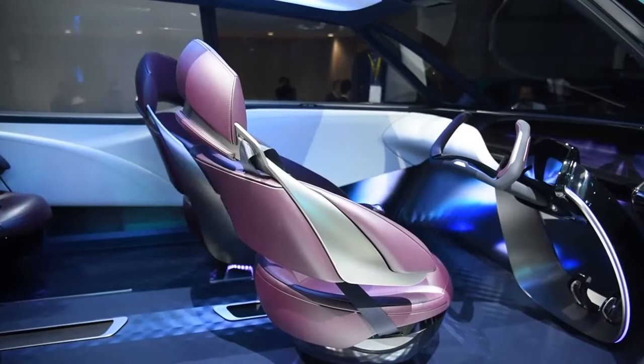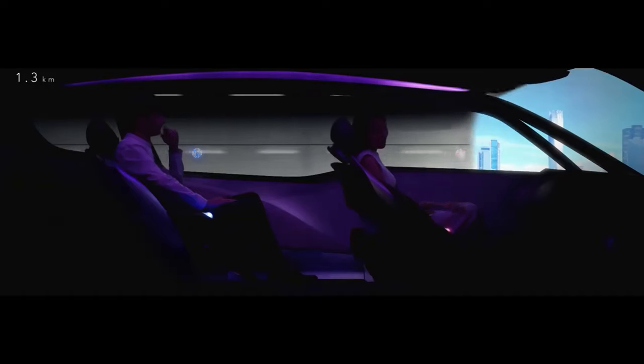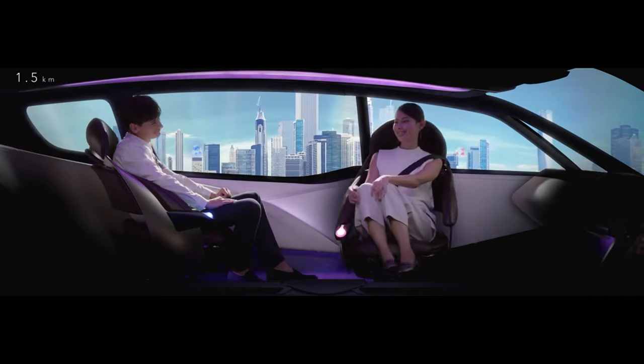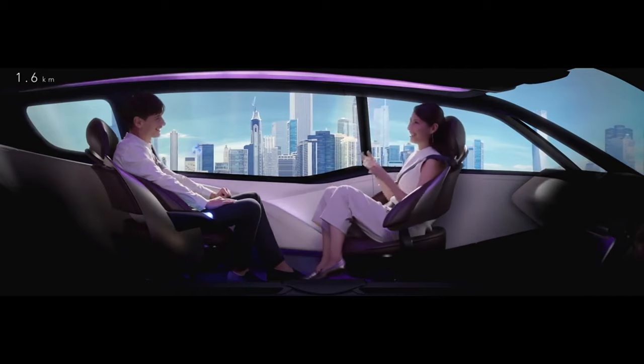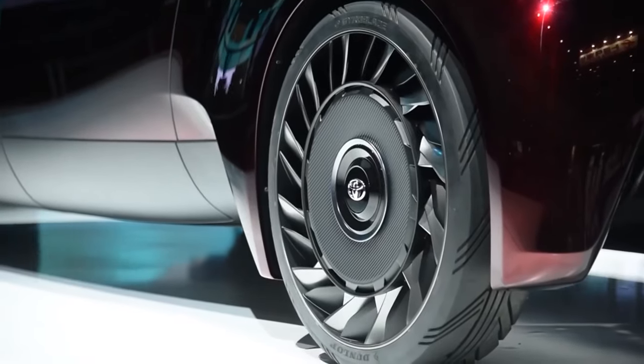As an added attraction, the first four recliner seats can swivel around to enable passengers to converse with each other face-to-face. This buttresses the Fine Comfort Ride's claim to be more than just a means of transport, and instead to represent comfort in all its forms.